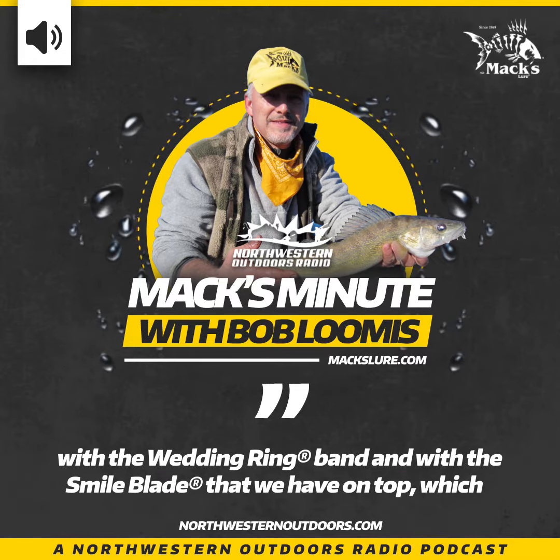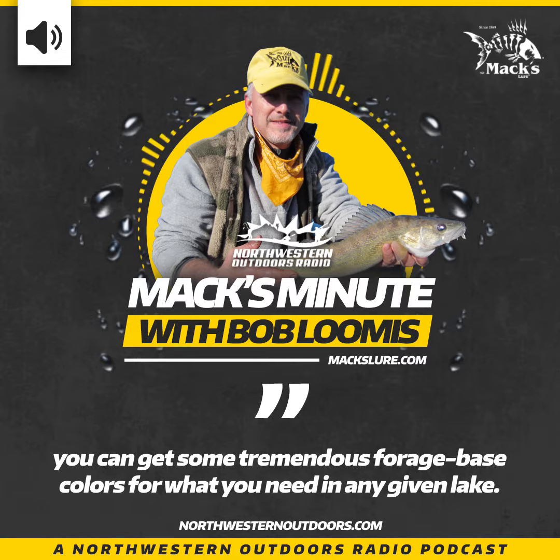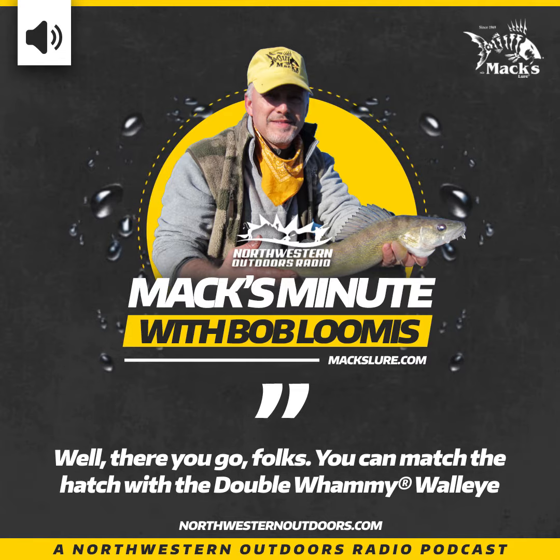With the high UV beads that we have on it, with the wedding ring band, and with the smile blade on top — which creates wobble because it's an offset inline ultralight spinner — you can get some tremendous forage base colors for what you need in any given lake. You can match the hatch with the Double Whammy Walleye.